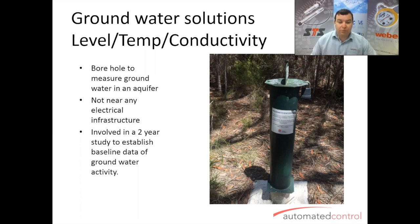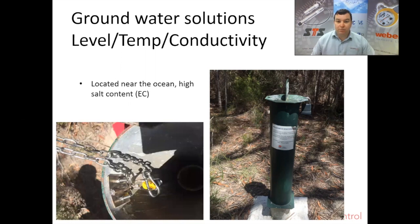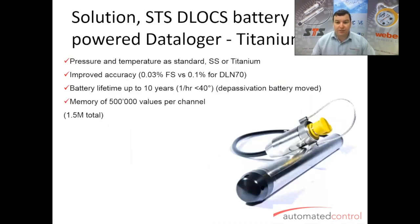The challenges associated with that: there's no electrical infrastructure, so we're looking for a battery-powered solution. It's located near the ocean, so there's a high amount of salt in the water, which was quite aggressive to the application. What we came up with was the STS DLOCS — a fantastic brand, very reliable, top of the line in quality, not price. So, a great solution.